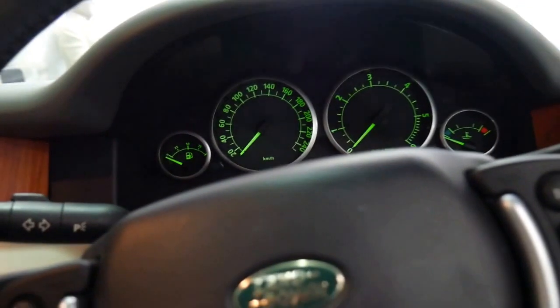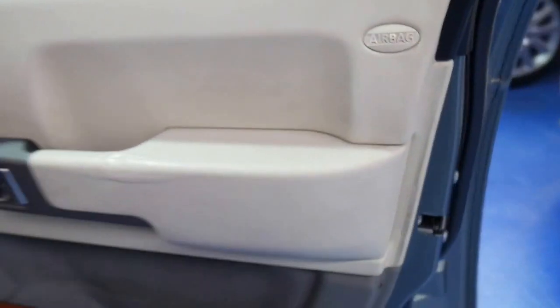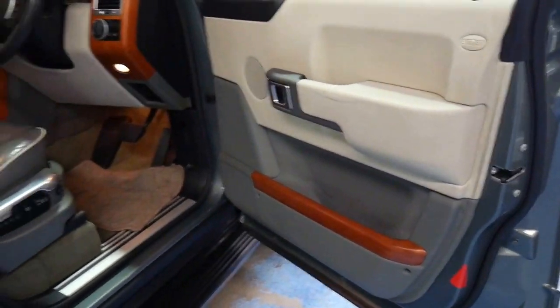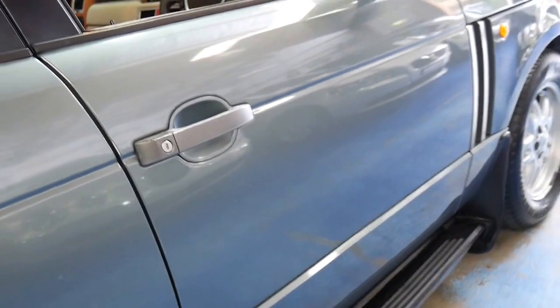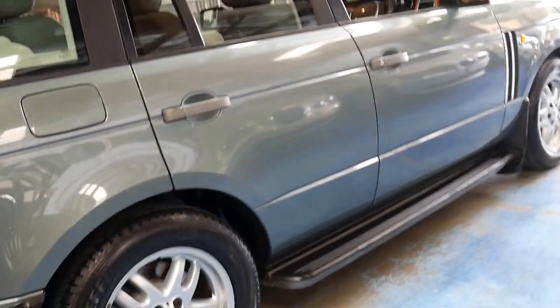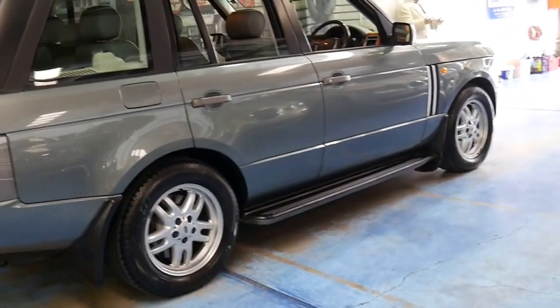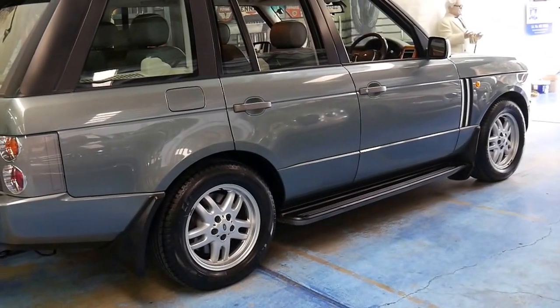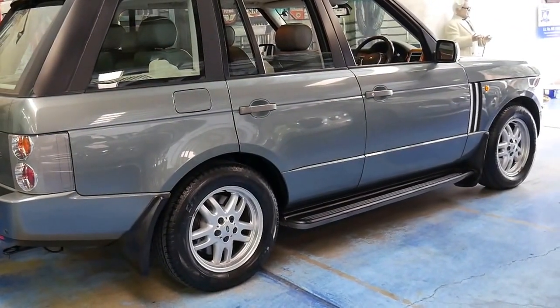I think this is incredible value for money. If you're looking at one of these Range Rovers, please buy a good one. When they get to this age, to a certain extent they're worth what they're worth. This car is worth about just under $25,000 and generally that's what you're paying for them, whether it's a very good one like this or a pretty terrible one.